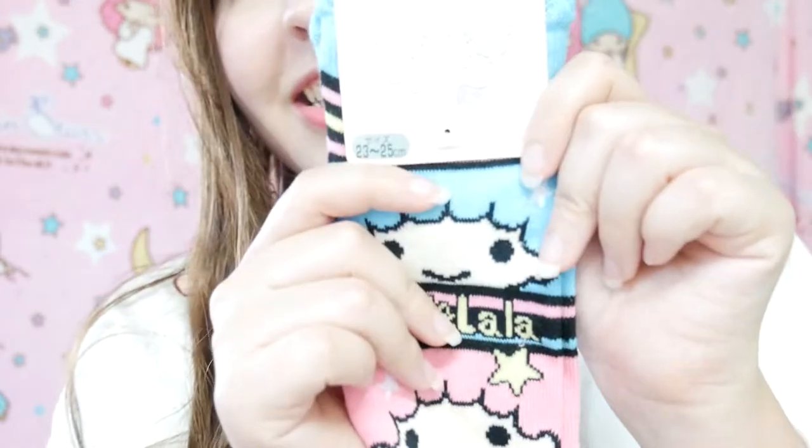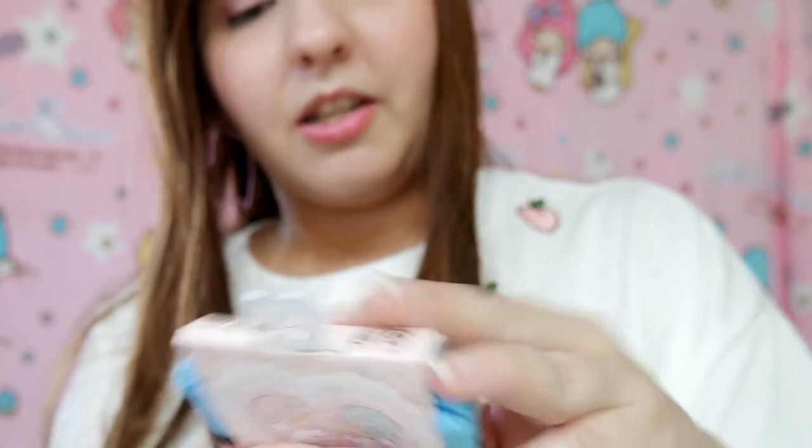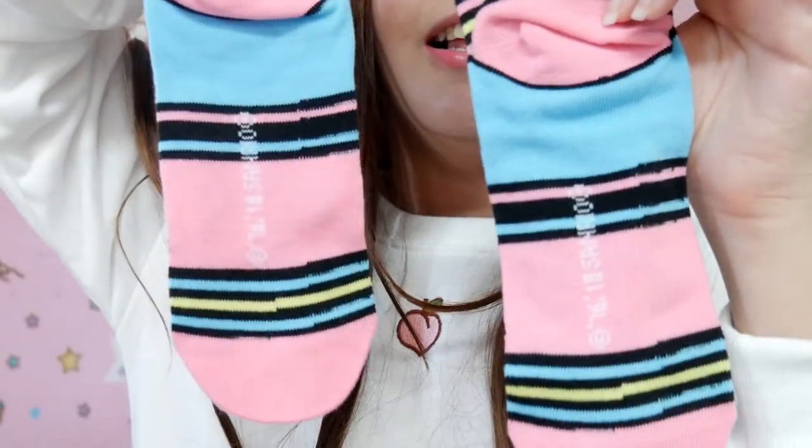Oh my gosh, I wanted these socks! I've seen them sell on eBay and I've always wanted these socks. Honestly, this bag was made for me — like it was waiting for me. I really love this logo and you can see Kiki and Lala! They're very stretchy. On the front it looks like this, and this is how it looks on the back.